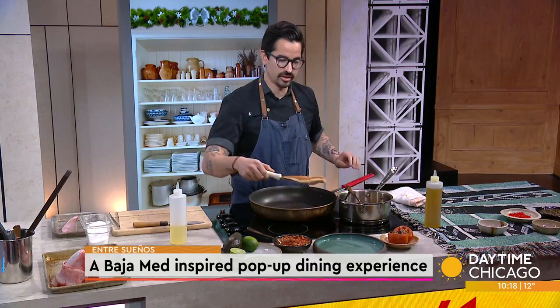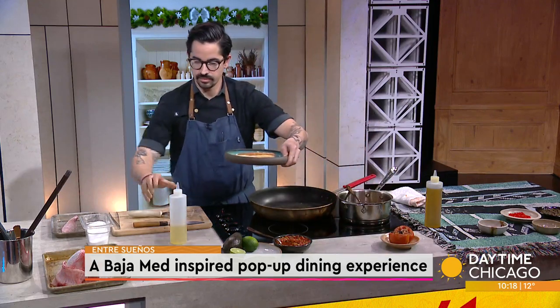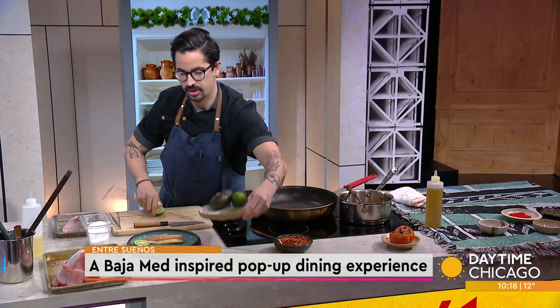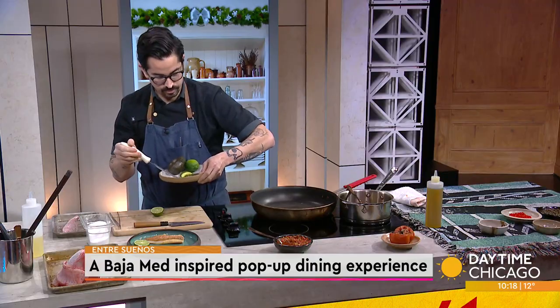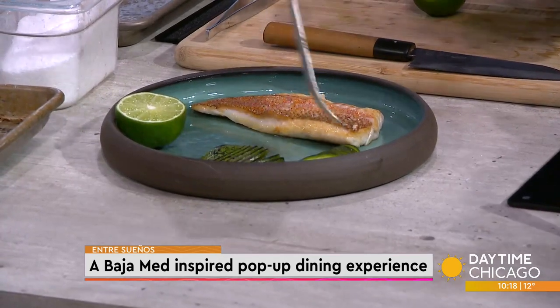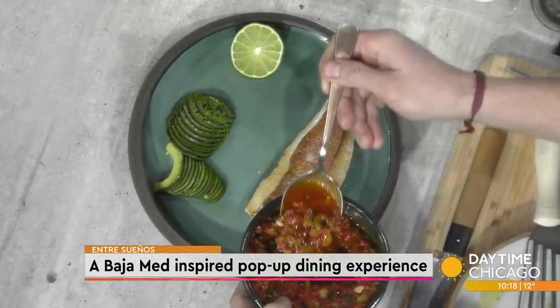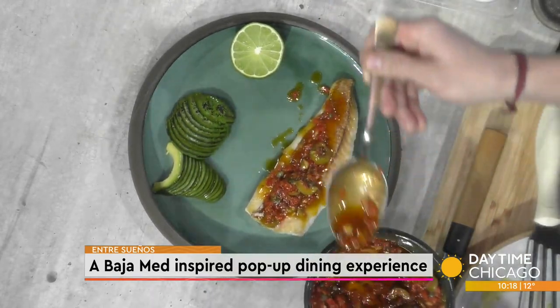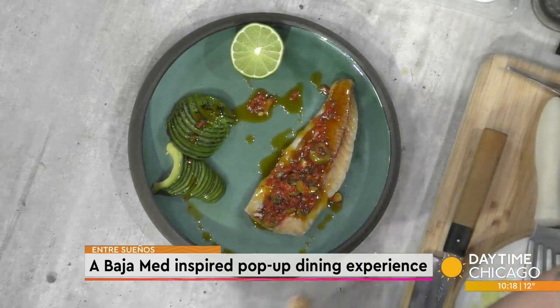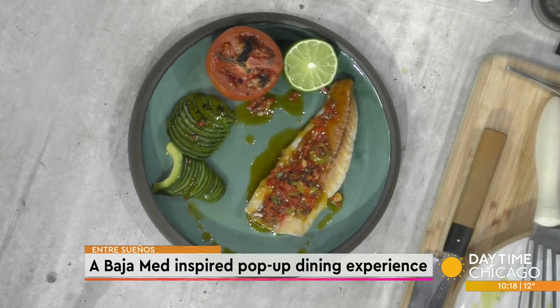The fish is ready. I'm going to go ahead and plate it. I have some fresh lime and some avocado that I charred. Charring the avocado gives it a little bit of that burnt flavor — a little bitterness that people are getting used to these days. And of course the Veracruz sauce goes over the top. We paint the dish, then add a little roasted tomato alongside it. Look at all those colors.